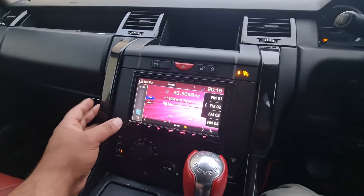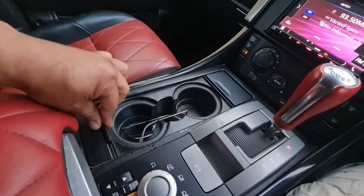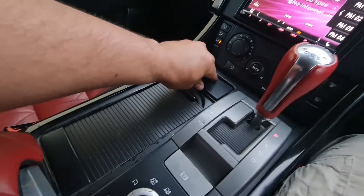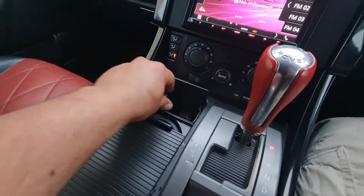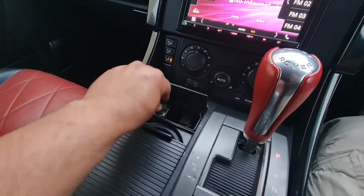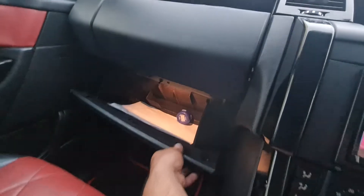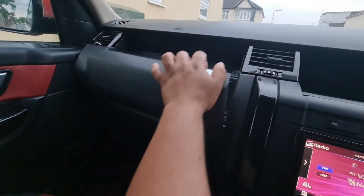There's a cup holder here, and it has two storage options here as well. I've got some stuff stored here.